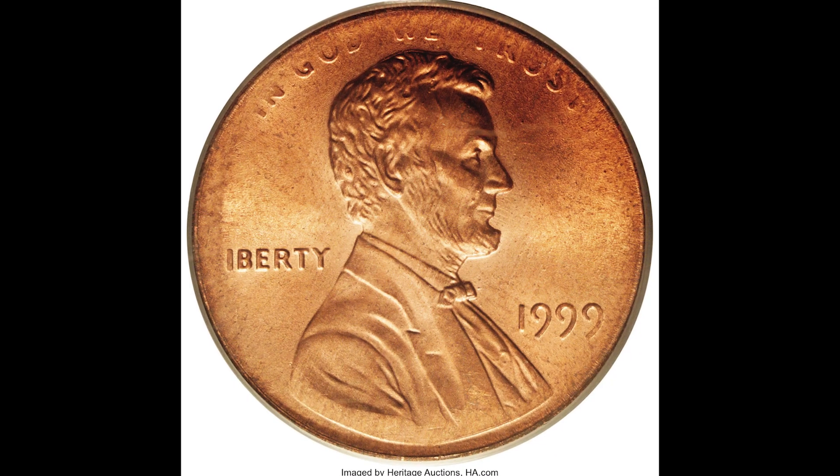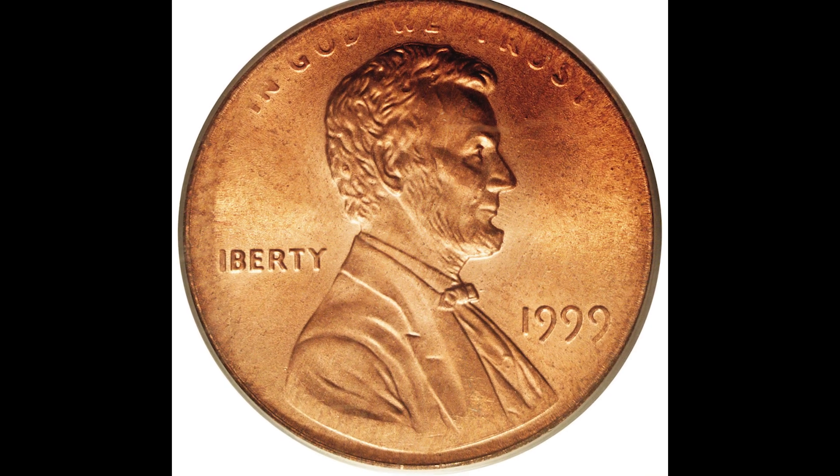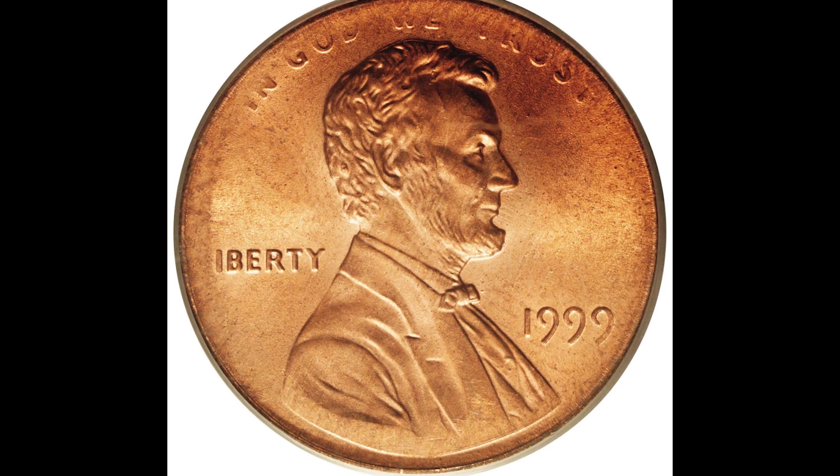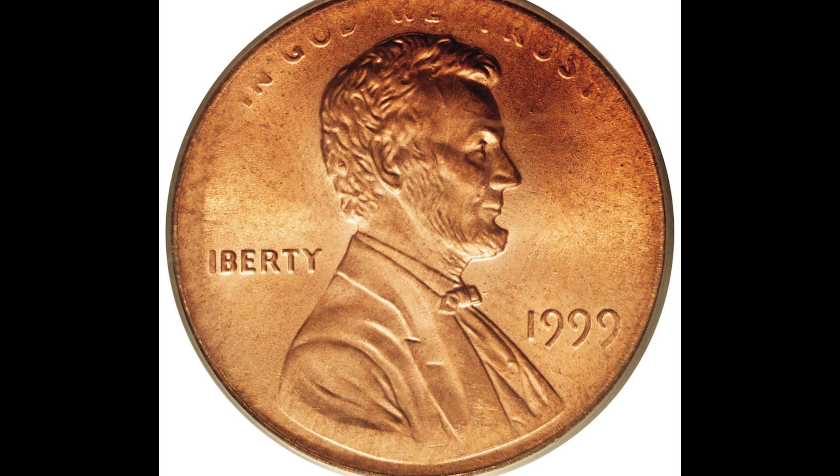In this video, we're going over some penny coins from 1999 that sold for a lot of money, just like this coin right here that sold for $138,000. This is a quick video, but stay until the end so you can see exactly why this one sold for so much money.